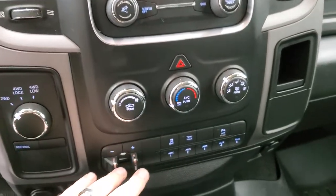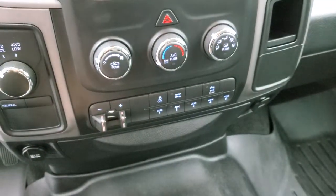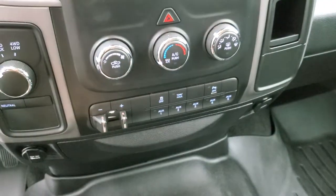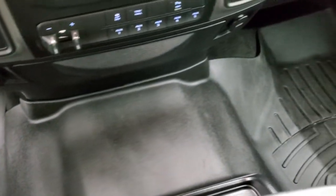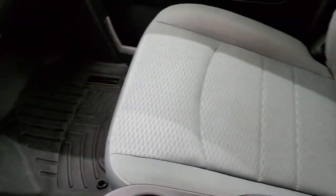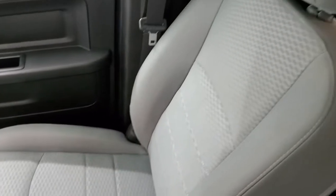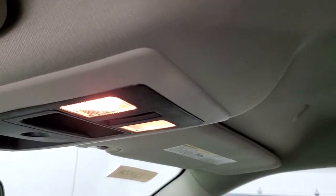It has four-wheel drive, factory brake controller, stability control, tow haul, and parking sensors — you can turn those off. You have your climate controls right there and five auxiliary upfit switches. That WeatherTech floor mat goes over the hump. The passenger side seat and floor mat are in excellent condition. The headliner is absolutely perfect on this truck — no rips or tears. It smells very clean; I don't think it's ever been smoked in. You do get map lights up there.